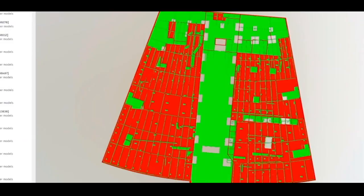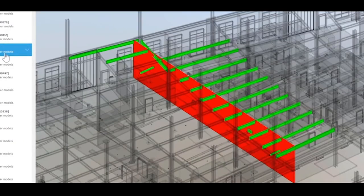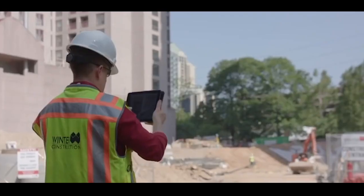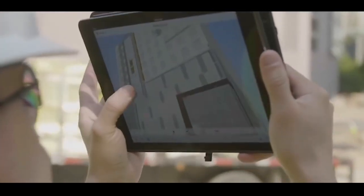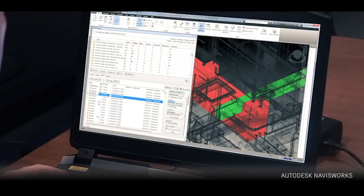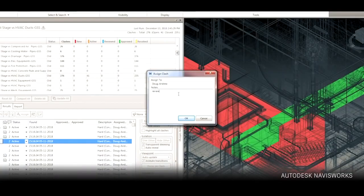It enables the creation of detailed 3D models packed with data relating to the physical asset, which the designers, architects, and contractors all collaborate on. Designs can be perfected and potential problems addressed before construction begins, leading to more successful, error-free builds.